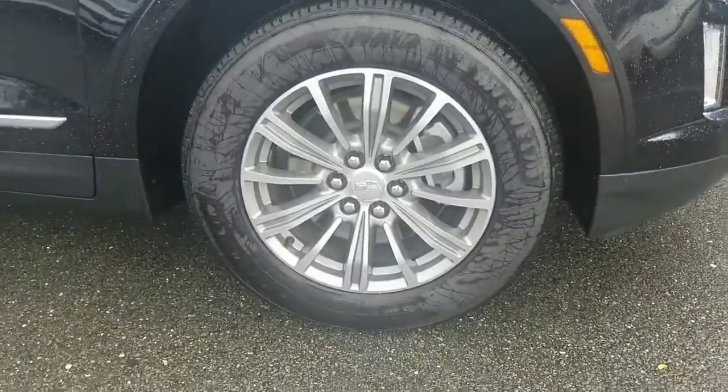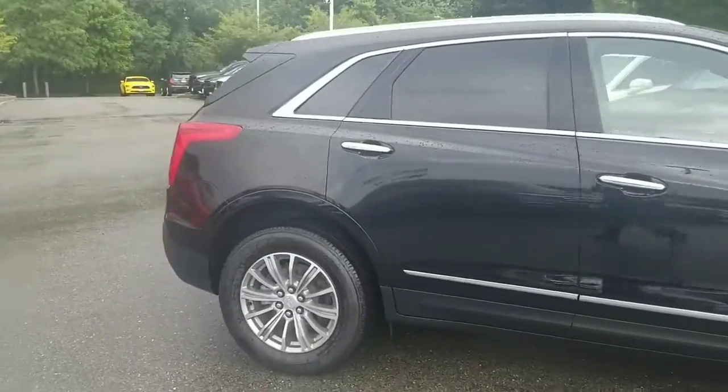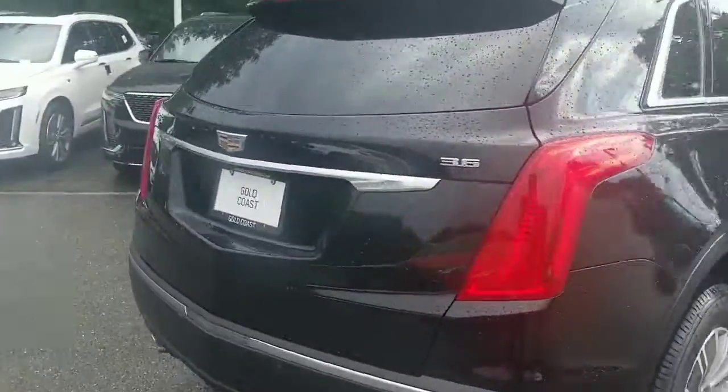Those will be your rims there — those are 18 inch wheels, standard on the luxury edition of the XT5. It's a 3.6 liter engine, V6. I'll show you the tailgate here.